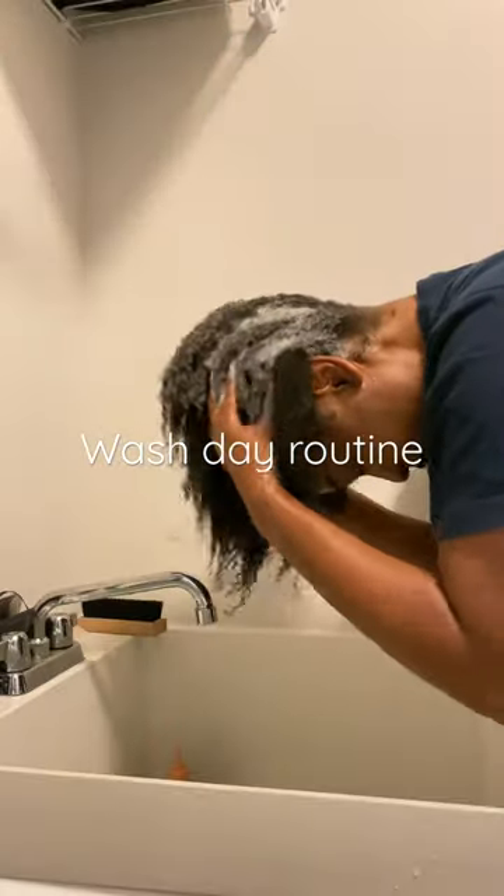I shampoo my hair twice and I skip adding conditioner and go straight to deep conditioning and detangling. I let the deep conditioner sit for at least 15 minutes, but this day I actually let it sit for like two hours.